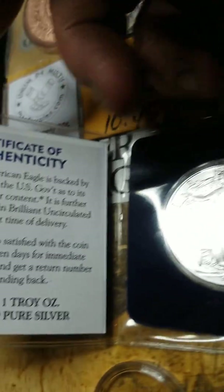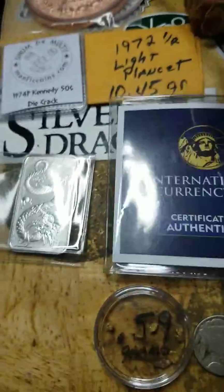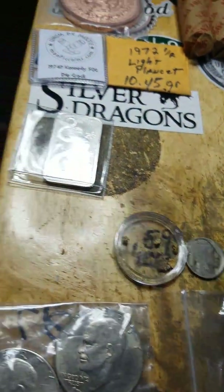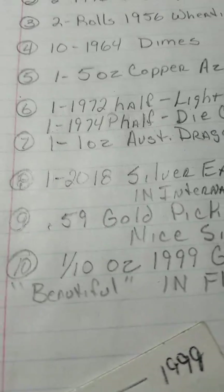Next item is a 2018 silver eagle — this young lady right here in her beautiful case. It has the certificate of authenticity with it. Here's both sides — no milk spots, nothing, it's clean. That is at twenty-seven dollars right now and JS is the high bid.